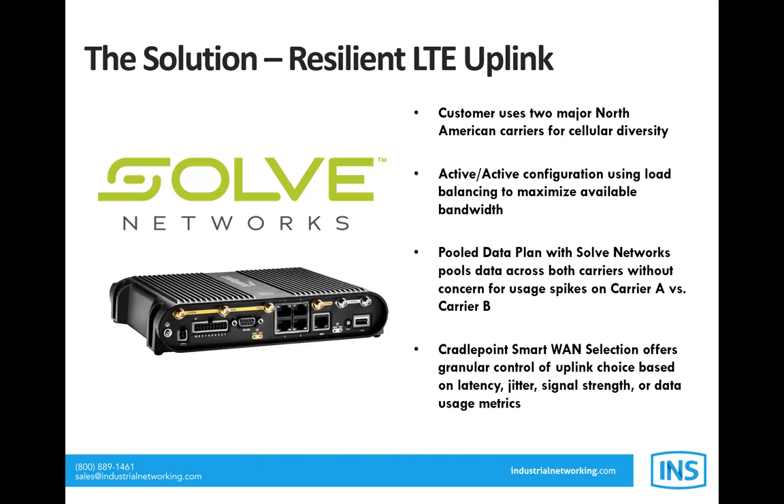The Cradlepoint IBR 1700 is a dual LTE modem with a feature called Smart WAN Selection, which selects an LTE uplink based on key metrics: latency, jitter, signal strength, or even data usage for failover based on overage structures. This touches on the SD-WAN offerings from Cradlepoint. Ken, what other SD-WAN capabilities come into play for the mobile workforce?